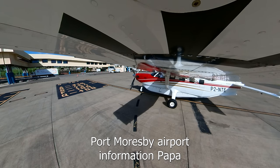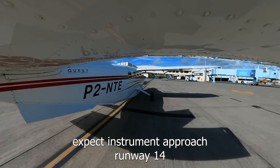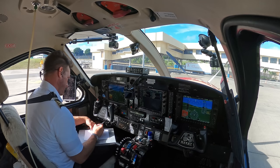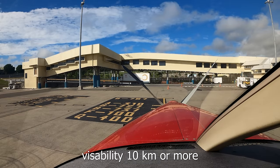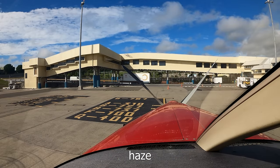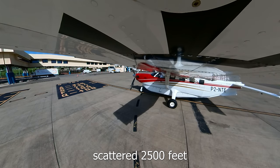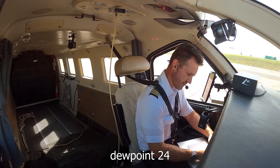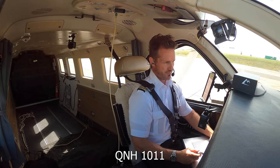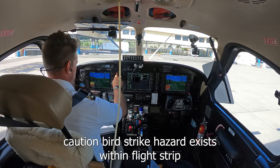Port Moresby Airport, Information Papa. Time 2121 Zulu. Expect instrument approach, runway 14. Wind 140 degrees, 5 knots, maximum 10 knots. Visibility 10 kilometers or more. Haze. Cloud few at 1,000 feet, scattered 2,000 at 500 feet. Temperature 26, dew point 24. QNH 1011. Caution, bird strike hazard exists within flight strips.